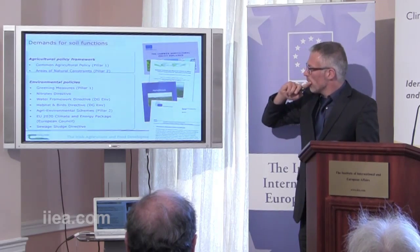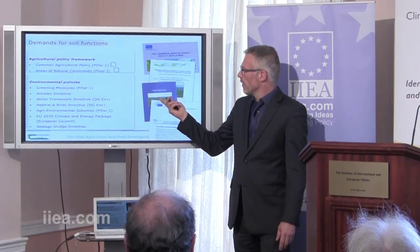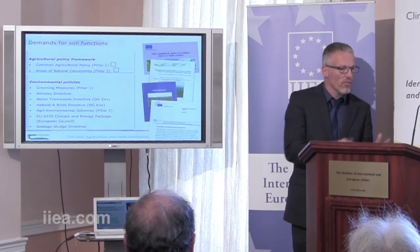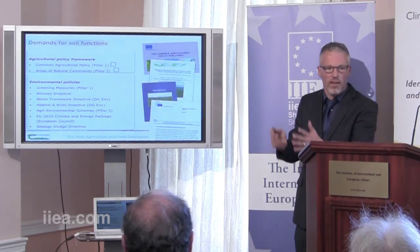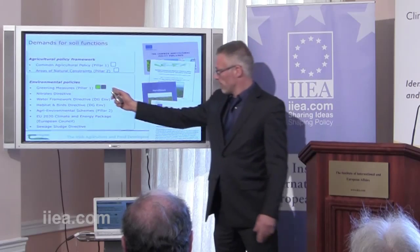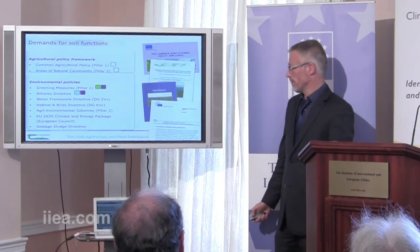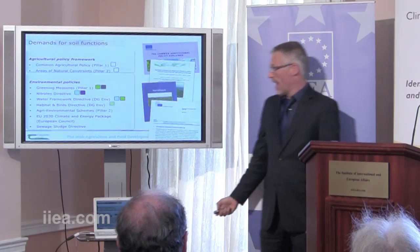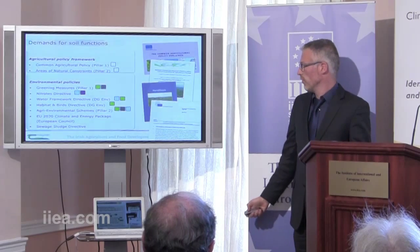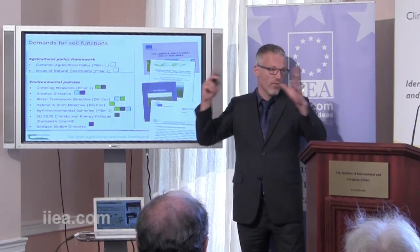We've framed that demand by European policies for these soil functions. We have the CAP and the areas of natural constraints that frame the demand for production. It was the phasing out of the milk quota as part of the reformed CAP that frames the demand for increased production. Then we have the environmental policies: the greening measures that refer to biodiversity and carbon; the Nitrates Directive dealing with water and nutrients; the Water Framework Directive; the Habitats and Birds Directive; the agri-environmental schemes; and the new climate and energy package and the Sewage Sludge Directive. That's how we framed our demand.